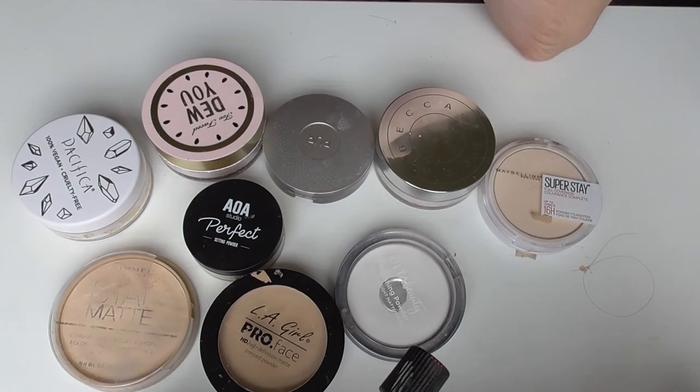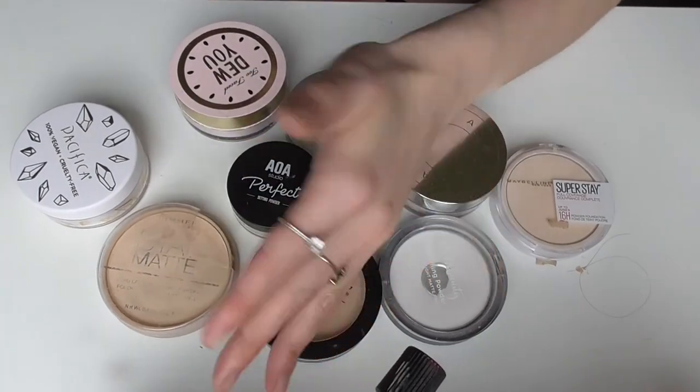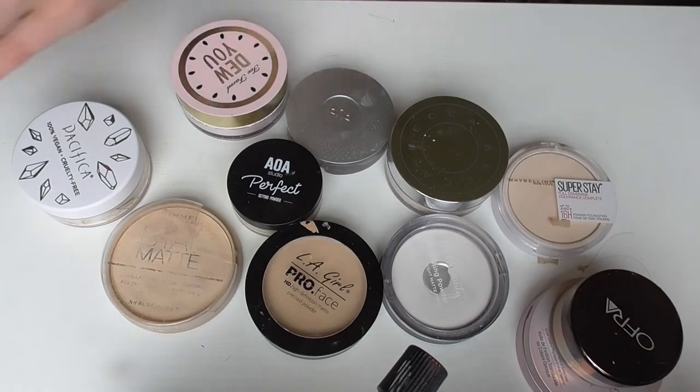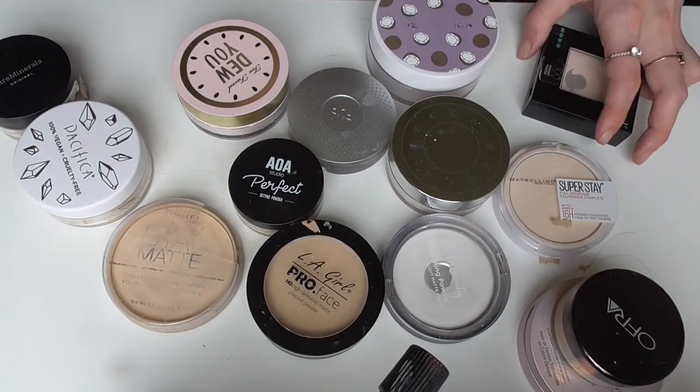Alright guys, so that was my face powder makeup collection and declutter. I did only end up getting rid of one, but that's not too bad because it doesn't take long to go through powders and I don't have too many to begin with.